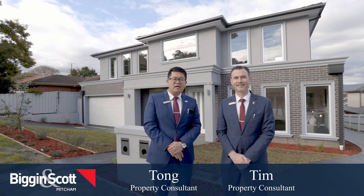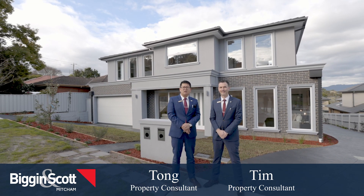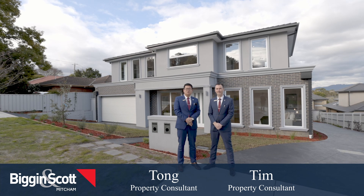Hi everyone, it's Tom Wu and Tim Seatos from Beginner's God. Welcome to 1 Harrison Street in Ringwood.